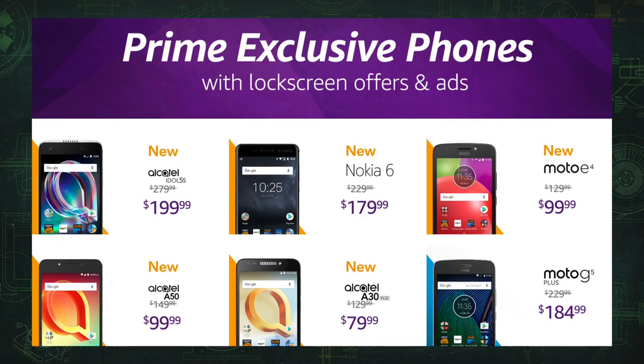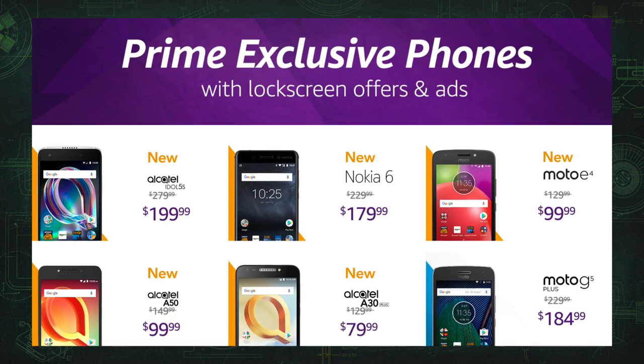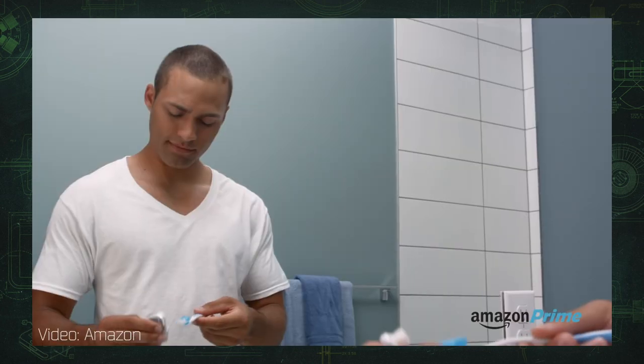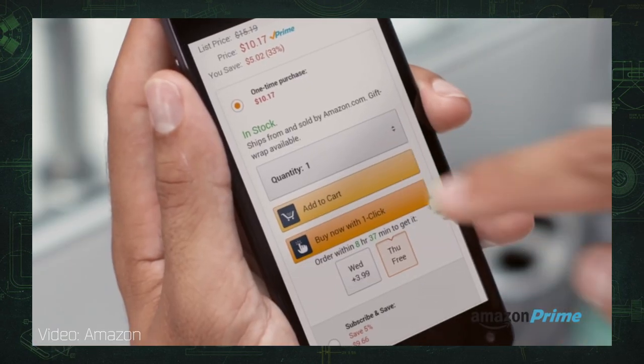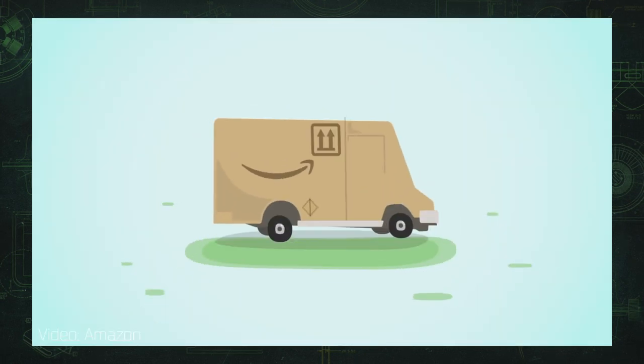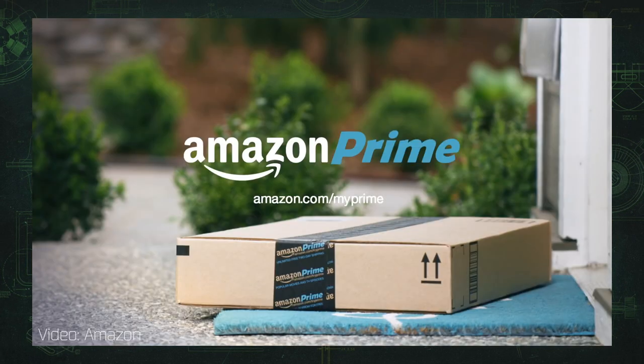This is one of those brand names that just makes sense — these phones are exclusive to Amazon Prime members. Prime is a membership plan that gives you free two-day or same-day shipping, access to Amazon streaming video and photo storage, and restaurant delivery in some markets. Basically, it's a pass to Amazon's deluxe features. But it's not free — membership costs about 100 bucks a year.